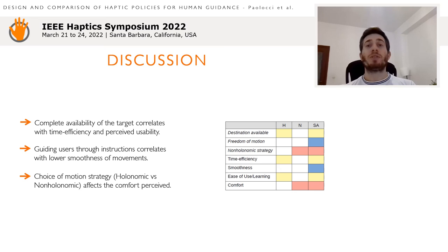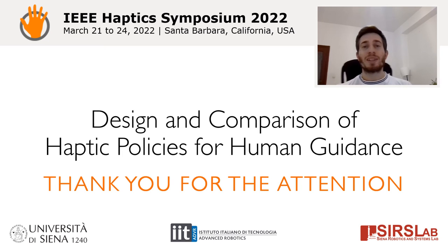Displaying the target direction was fundamental to achieve good performance, supporting the idea of sensory augmentation. Thanks for your attention.